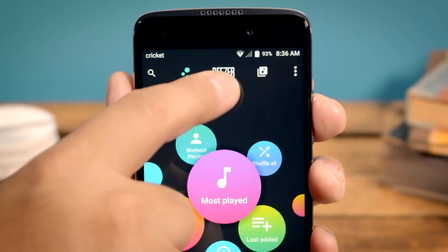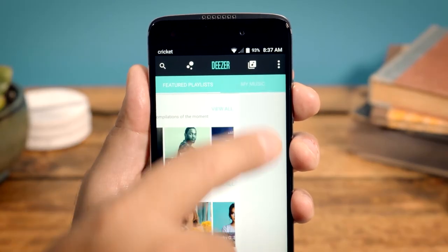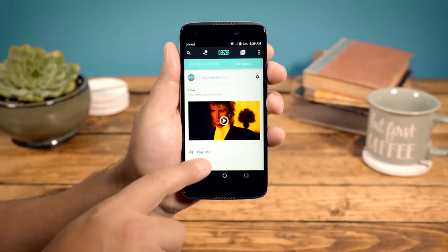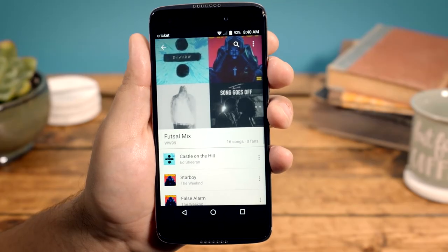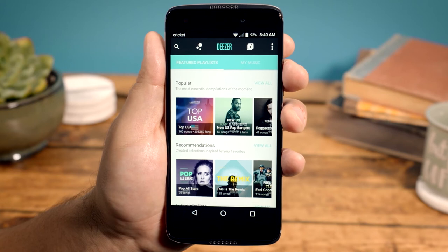Click Deezer and select the My Music tab to log in. Then you can access your playlists, check out featured tracks, and access over 43 million tracks.